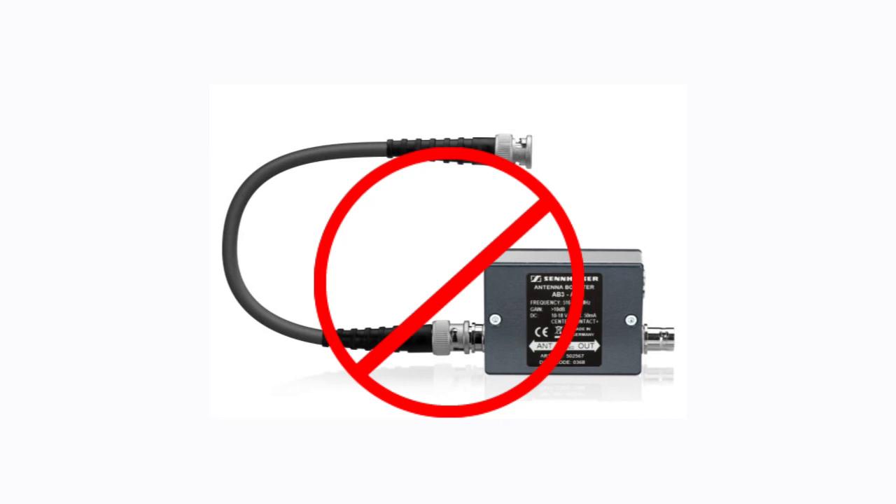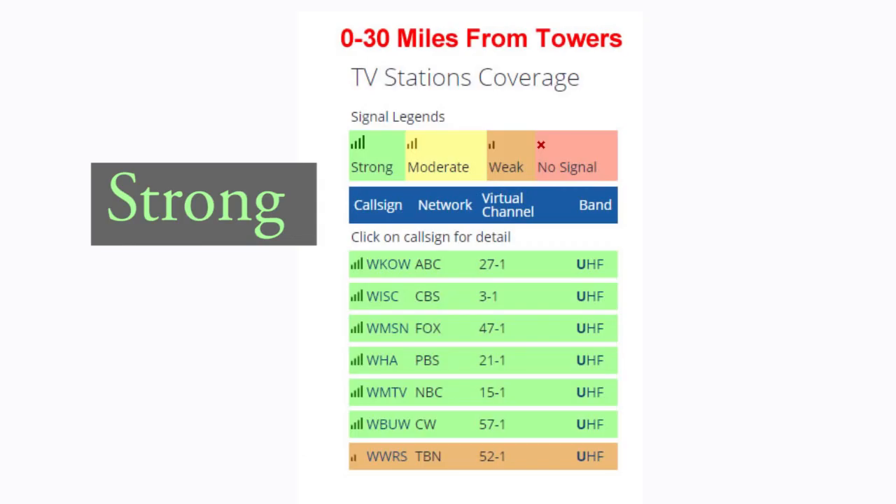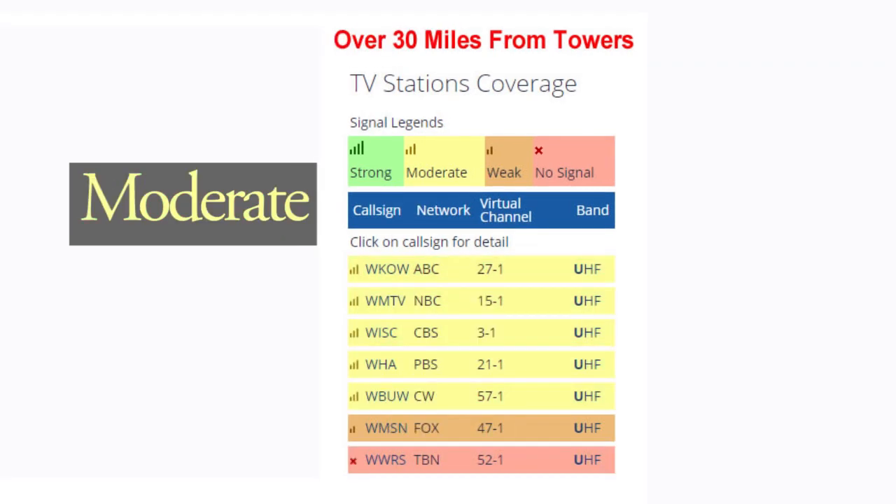Your best bet is to try an indoor antenna — and that's above ground, not in the basement — to check your reception. If you are 30 miles or closer to the broadcast towers, you should be able to receive their signals. If you are between 30 and 50 miles away, you might be limited in the number of channels you can receive, depending on whether you're in a valley or on a hill.